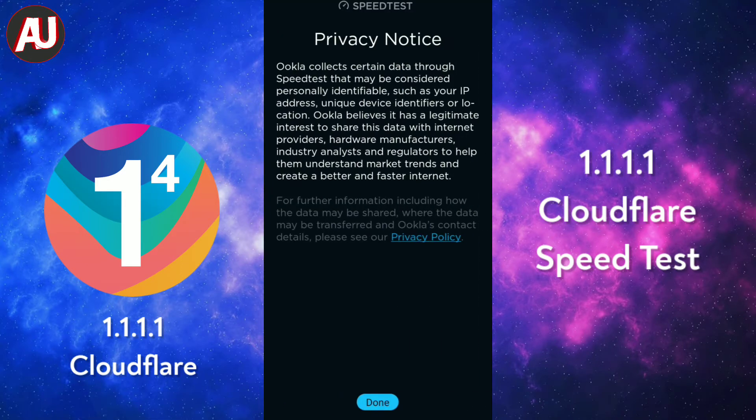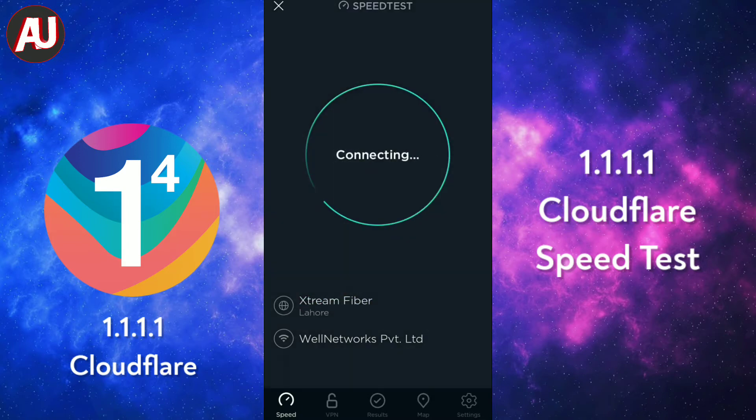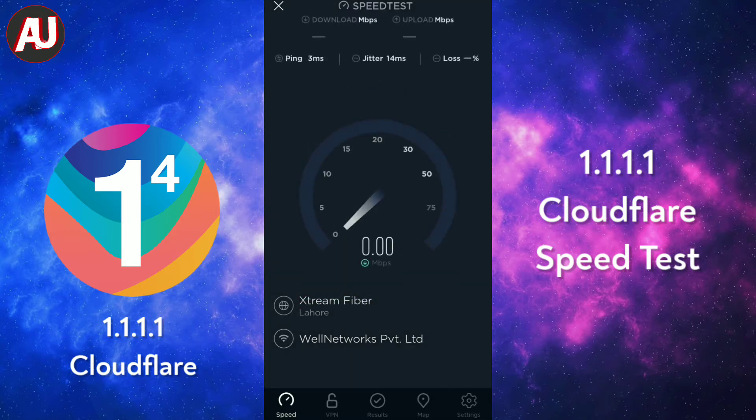This app enhances your internet experience. It improves your internet connection speed, uploading, downloading, and also ping quality.